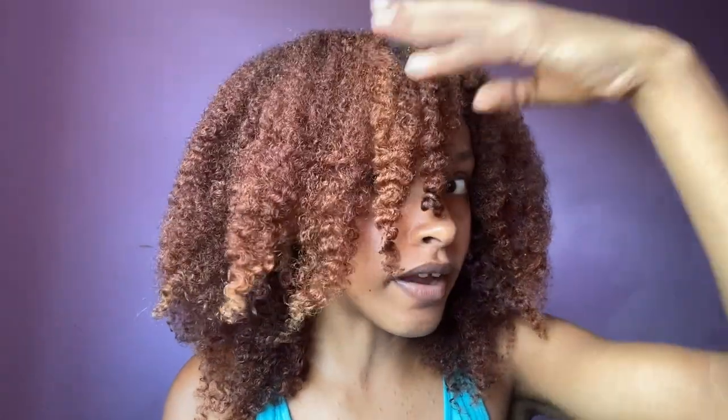Hey guys, welcome back to my channel. My name is Danisha Sadi. If you are new, I have not done a hair video in a very very long time so I decided why not do that today. This is my hair — I feel like y'all have not seen my hair properly in a very long time.